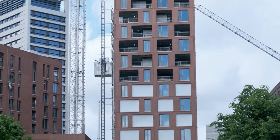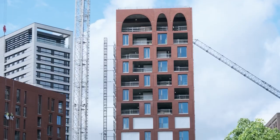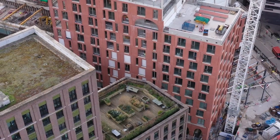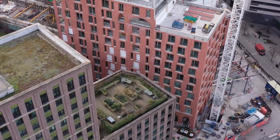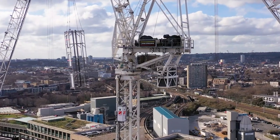Another benefit the modular lifts have given us on the project is the ability to remove the temporary hoist, because the modular lifts are already in operation. This means we can achieve water tightness and weather tightness on the building so much earlier than a traditional route would allow. Getting to those milestones earlier gives our customers much greater project certainty — and that is a unique selling point that Laing O'Rourke can offer to the market, as demonstrated here.